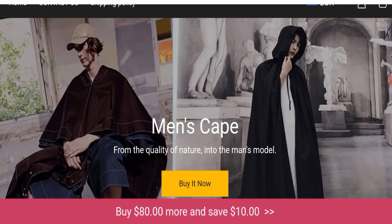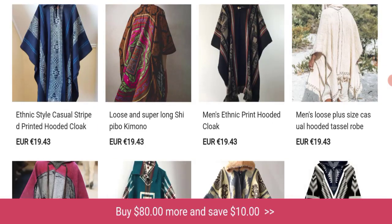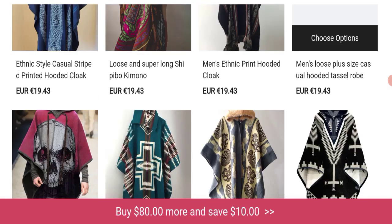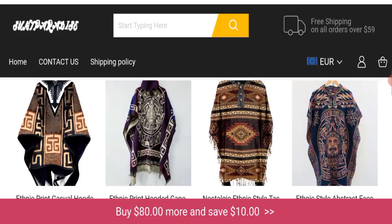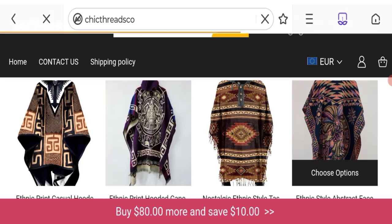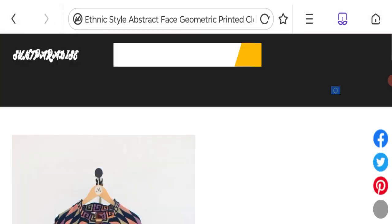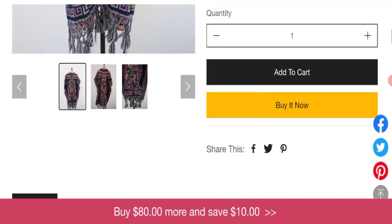So this is an online shopping website which is offering multiple types of clothing collections like printed hoodies, men's ethnic painting, hooded cloth. You can check any product description — they've given the full description with price, and you can choose any size and quantity.